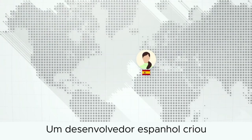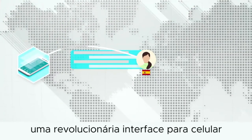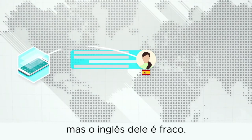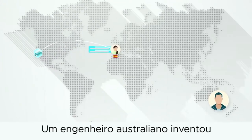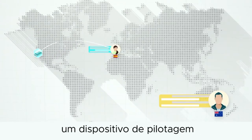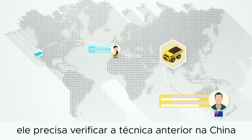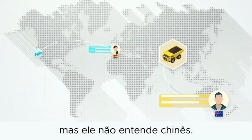Consider this. A Spanish developer creates a revolutionary mobile user interface and wants to patent it in the US, but her English is weak. An Australian engineer invents a piloting device for automated mining trucks. He wants to check the prior art in China, but he can't read Chinese.